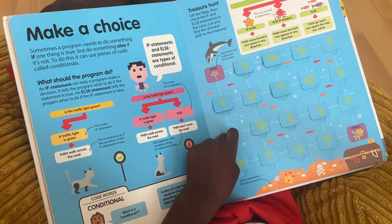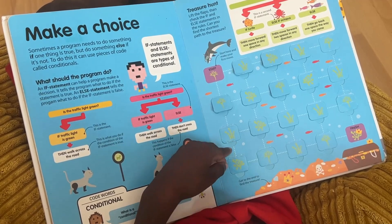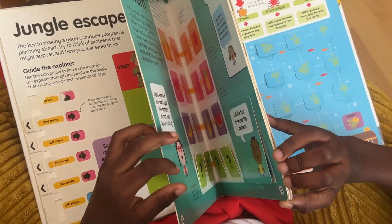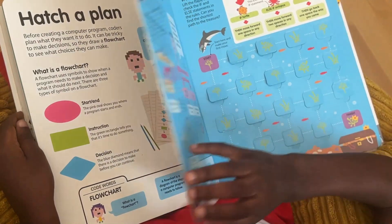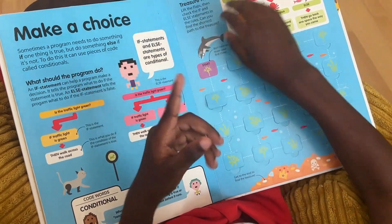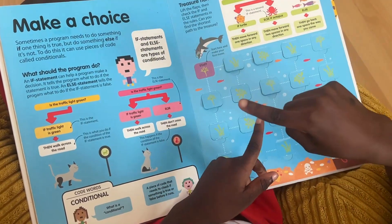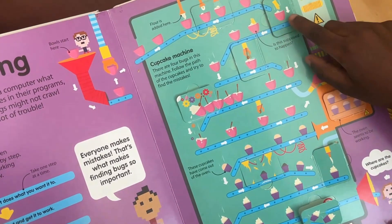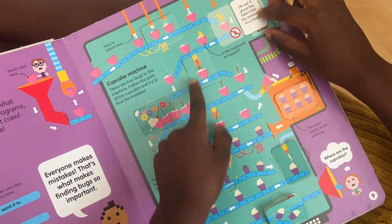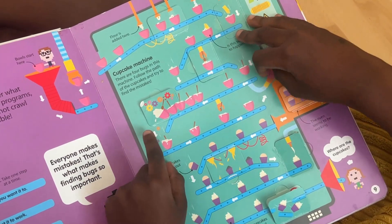Yeah, I remember doing if and else — I still do if and else. And I get bugs in my code lots of times. I see the bug, find out how to fix it, then fix it. Like finding that glove and removing it so the sequence can continue.